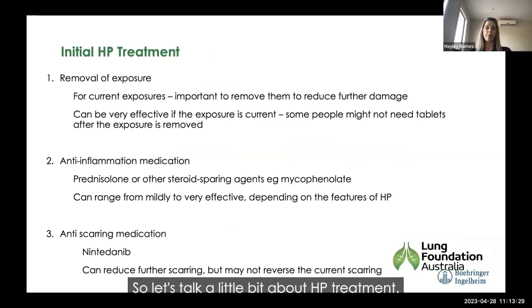Because HP is often caused or contributed to by exposures, it's really important to remove current exposures to prevent further damage. If patients own birds and we think birds are contributing, the first step in treatment is to remove the birds as best as possible. This can be very effective if the exposure is current, and some people might not even need medications after the exposure is removed. Some people may have been exposed 10 or 20 years ago and are no longer exposed, so exposure removal is less relevant for them.